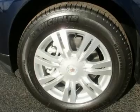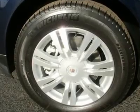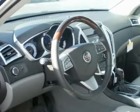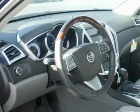Climate control, dual zone climate control, rear defrost, electrochromic rear view mirror, driver vanity mirror, passenger vanity mirror, driver illuminated vanity mirror, passenger illuminated visor mirror, interior cargo shade.